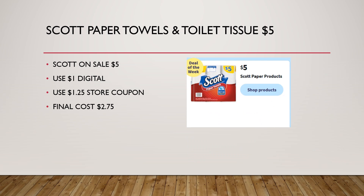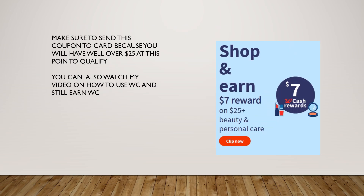Scott paper towels and toilet tissue are on sale for $5. There's also a $1 digital coupon, and in addition, a $1.25 off Scott coupon — put both of those to your account and you're going to pay just $2.75. Be sure you also send a coupon to your card to get an additional $7 in rewards when you spend $25 on beauty and personal care, which by now we will have spent well over that $25 to qualify.